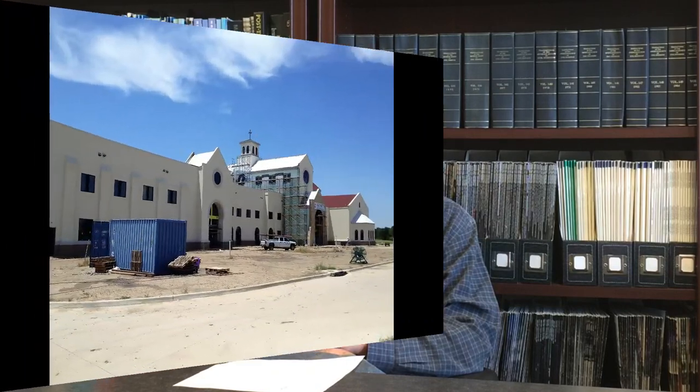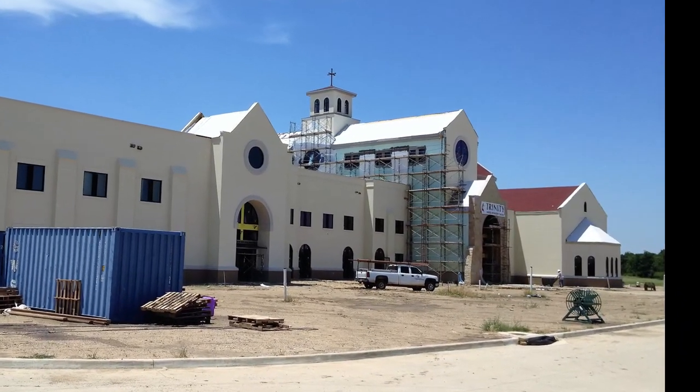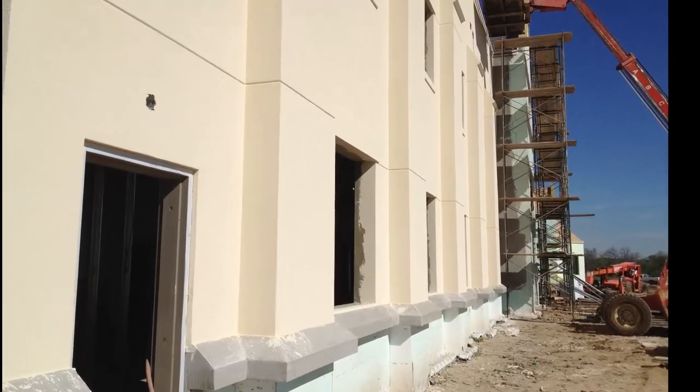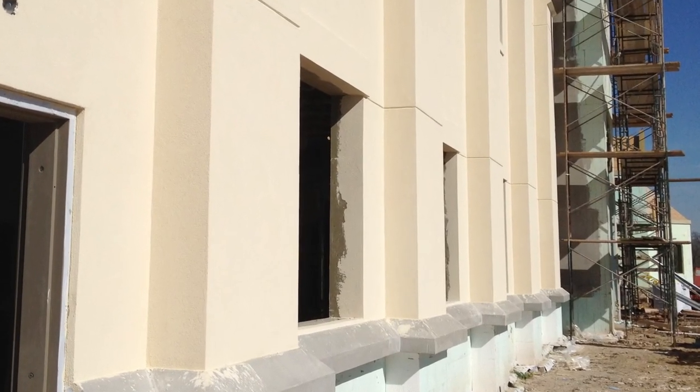We've worked on projects with some very tall walls, and we integrated pilasters with the ICF — that worked out well. It does provide a hardened exterior wall, and the building could be designed as a hardened structure, or some portion of it could be designed as a hardened structure, with the addition of a concrete roof over the part you want to make into a shelter.